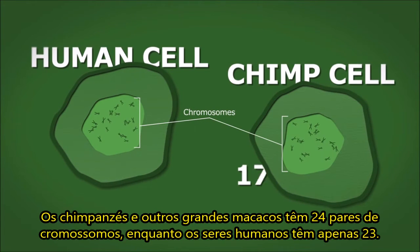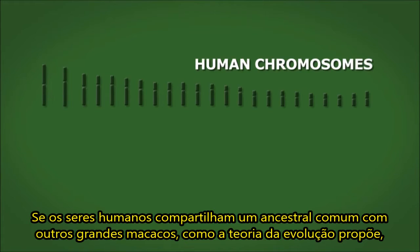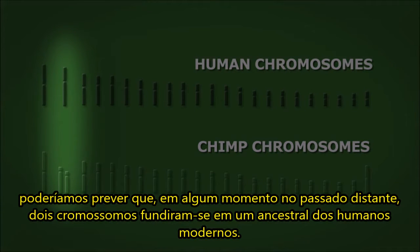Chimpanzees and other great apes have 24 pairs of chromosomes, while humans have just 23. If humans share a common ancestor with other great apes, as evolutionary theory proposes, we would predict that at some point in the distant past, two chromosomes fused together in an ancestor of modern humans.